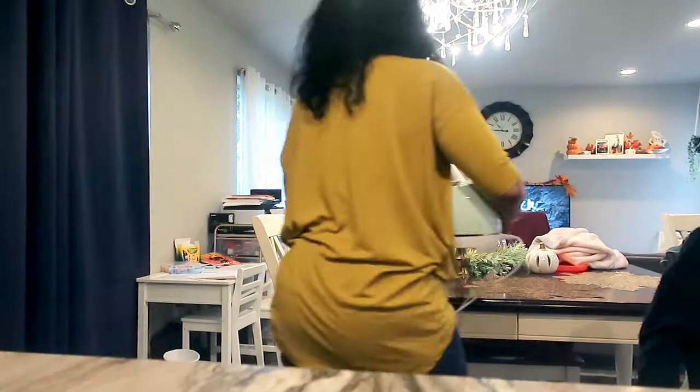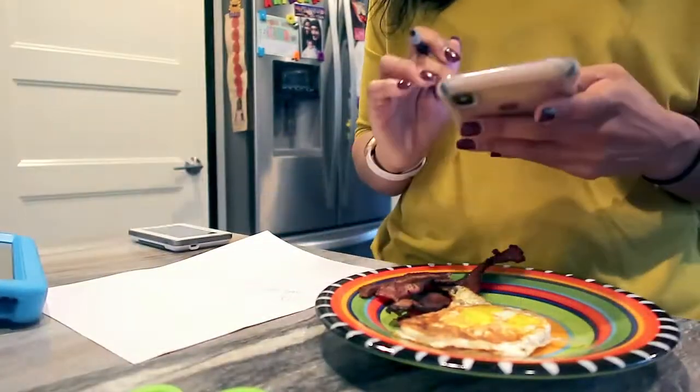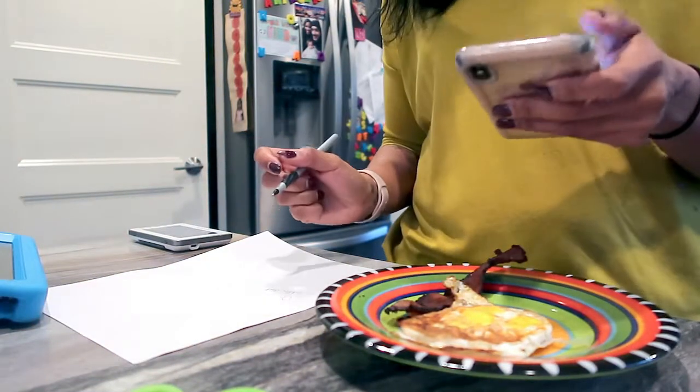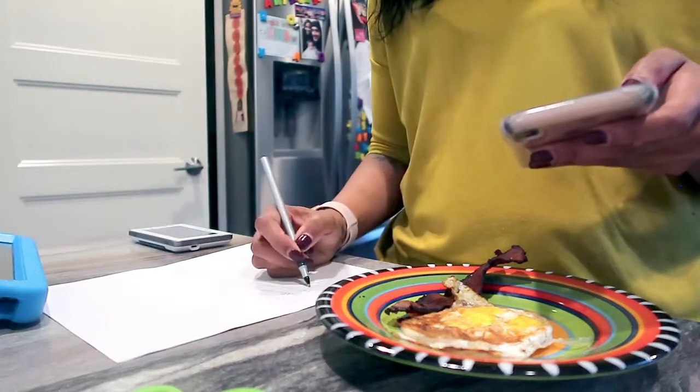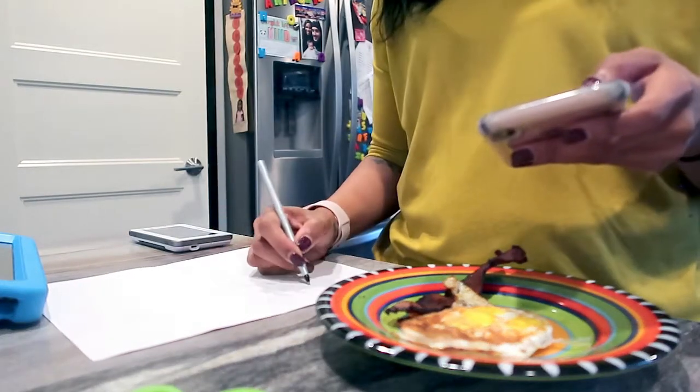I go ahead and get my Cricut set up, turn the laptop on, and get everything out that I need to work on. One thing I like to do is write out a to-do list so that I know what I need to tackle — this really helps me stay on track and stay focused.